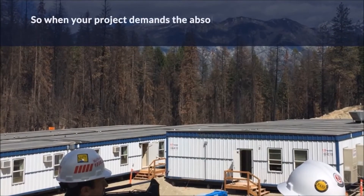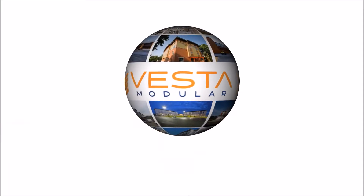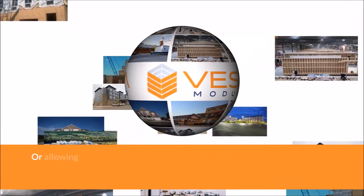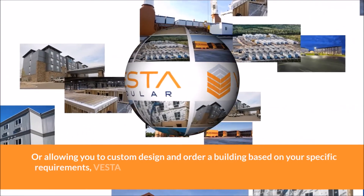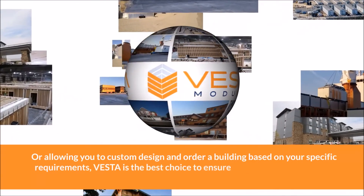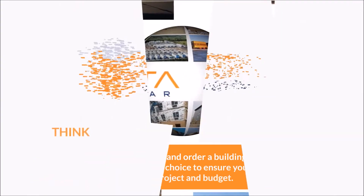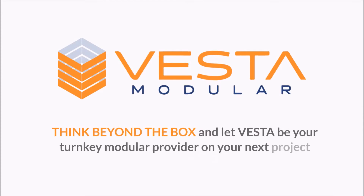When your project demands the absolute best modular solution, choose Vesta. By offering a wide variety of buildings from in-fleet inventory for immediate delivery, or allowing you to custom design and order a building based on your specific requirements, Vesta is the best choice to ensure you get the perfect fit for your project and budget. Think beyond the box and let Vesta be your turnkey modular provider on your next project.